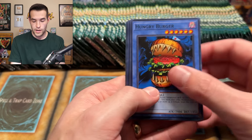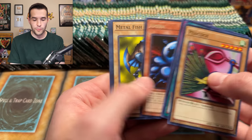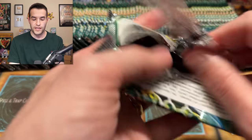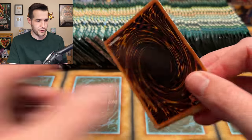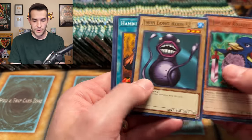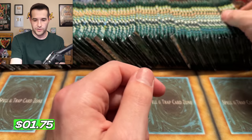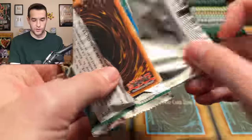Hungry Burger, Peacock. Hungry Burger is really the only common I'm pulling out of here, I think. Yesterday in the MRD opening I was pulling out like seven different commons — it was pretty wild. Penguin Knight. We have a Hamburglar Recipe. We have a Painful Choice — that is a double already. Not great. Just a super double, that's okay. The ultra doubles are the ones that hurt the most.